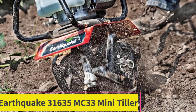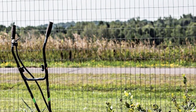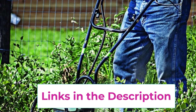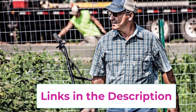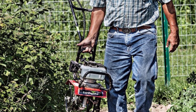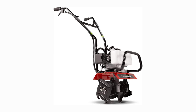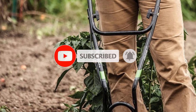Top 4. Earthquake 31635 MC33 Mini Tiller. The Earthquake 31635 Mini Tiller Cultivator in striking red offers powerful performance and durability for all your gardening needs. Featuring a robust 33-cubic-centimeter two-cycle Viper engine, this tiller cultivator effortlessly tackles tough soil, allowing you to prepare garden beds and maintain your landscape with ease. Equipped with a gear drive transmission, the Earthquake MC33 delivers reliable power to the tines, ensuring efficient and consistent performance even in challenging conditions. Its height-adjustable wheels allow for customizable depth control, giving you the flexibility to tackle various soil types and gardening tasks.